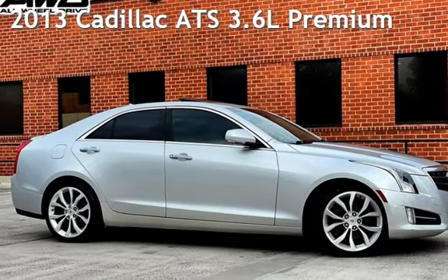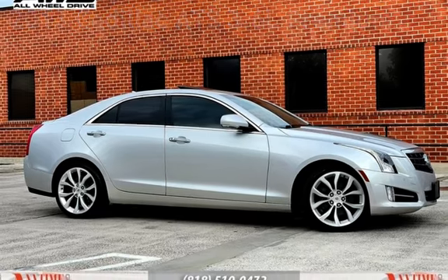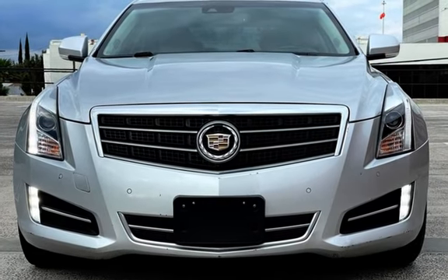Presenting a pre-owned 2013 Cadillac. This four-door sedan has a six-cylinder, 3.6-liter V6 engine, with all-wheel drive, and an automatic transmission.